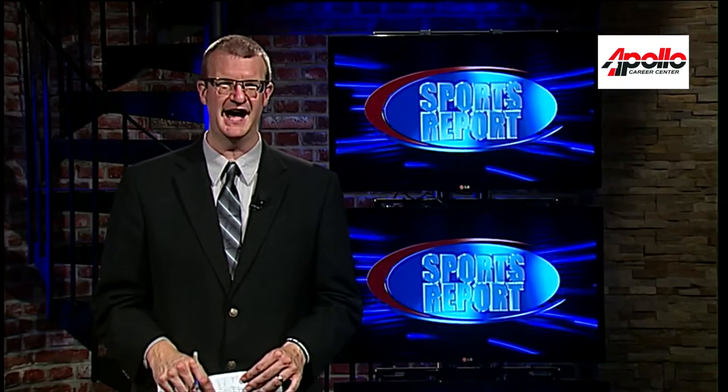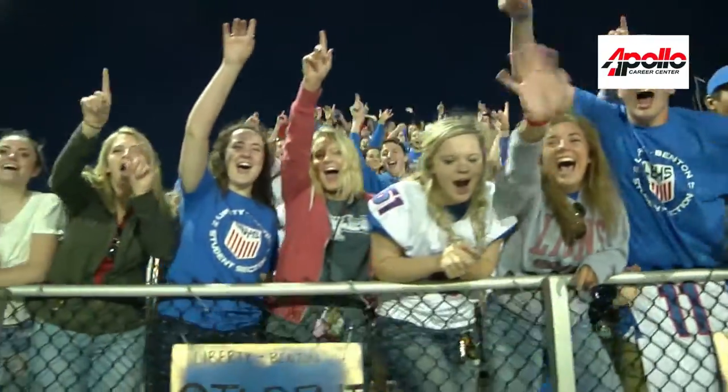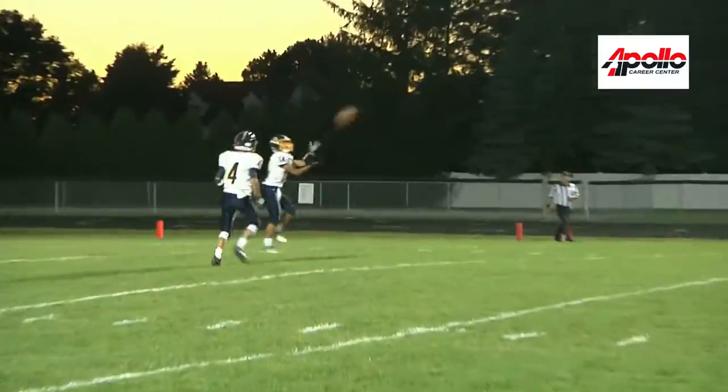Welcome to your Apollo Career Center Halftime Report. We'll get you back out to third quarter action of your game in a moment, but first some fun highlights from Hancock County. Liberty Benton leading Archbold 10-0 at the half. The Eagles fans very excited for that lead and excited for what would come in the third quarter.